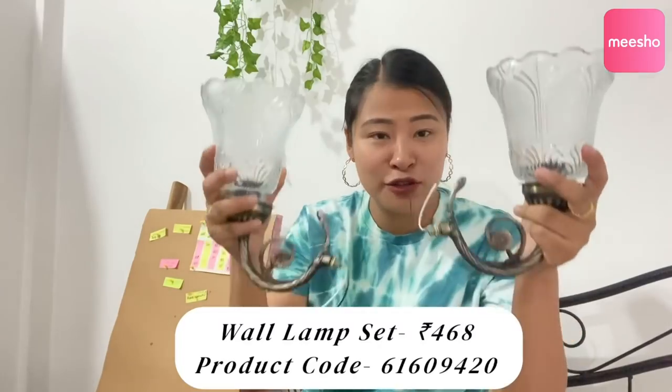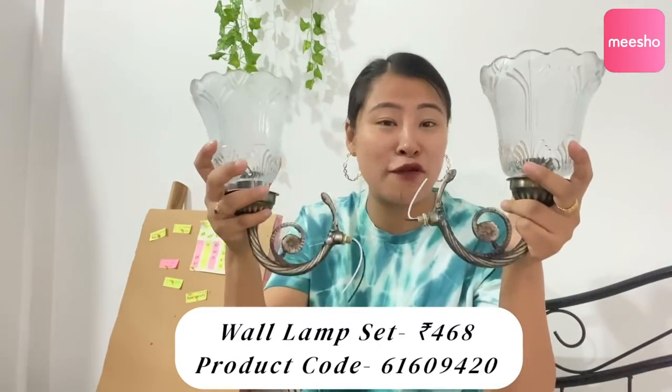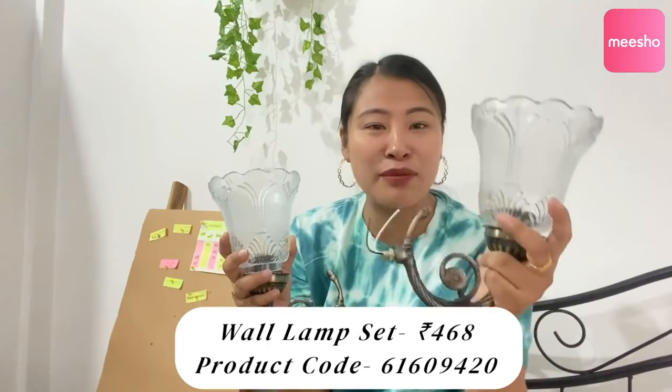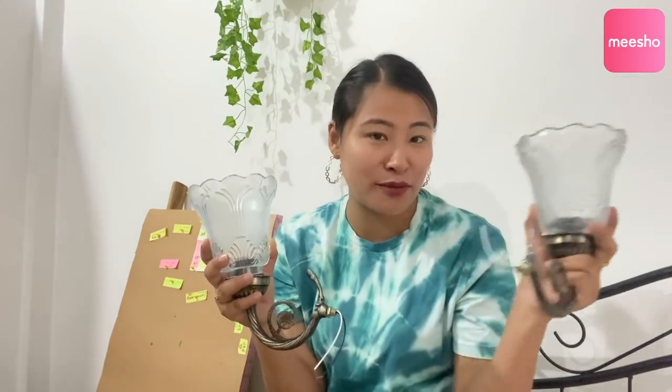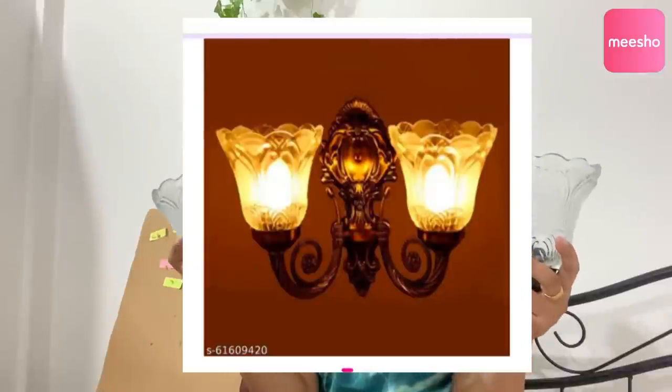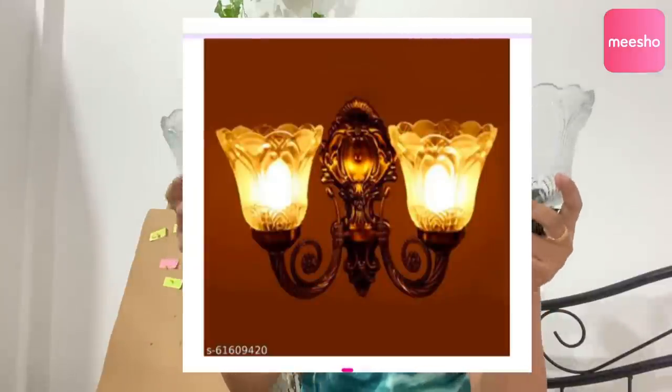This is how the wall lamp looks. You have to do wiring and fix it in the wall — the bulb is not included, so you have to get a separate bulb. But I feel it's quite reasonable. It also comes in two sets. I paid 468 rupees — in other shops it's around 500 rupees. I can't install it yet since the home construction isn't complete, but it's really beautiful. You can display an example picture so you also get to see how it looks.